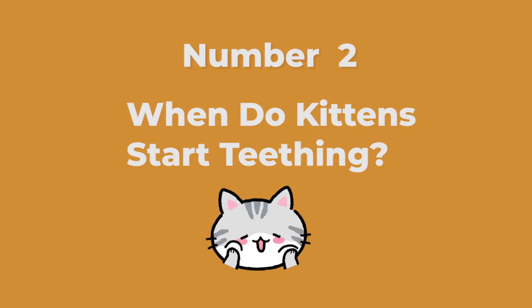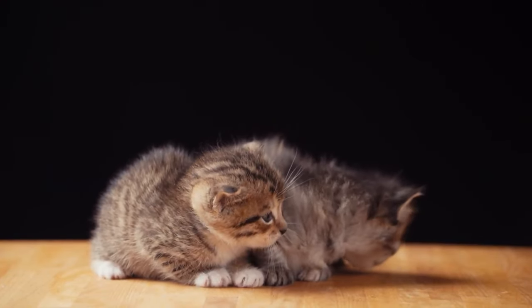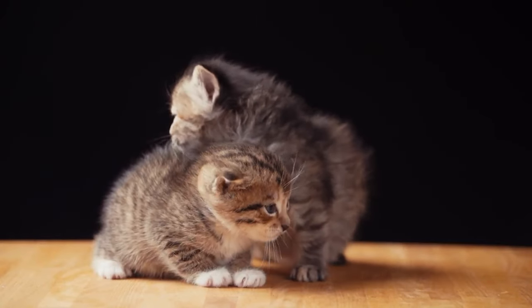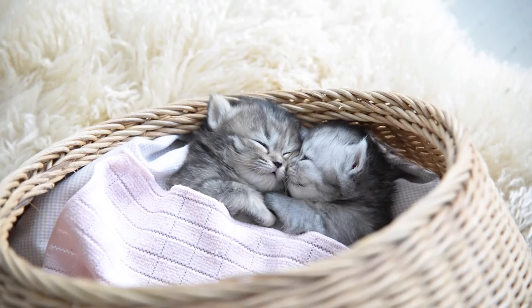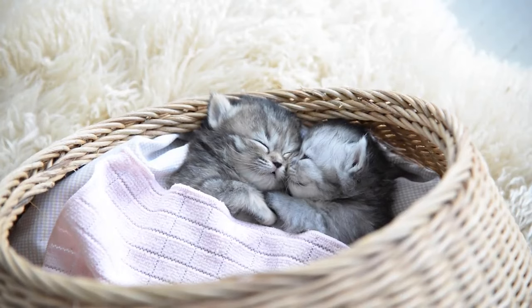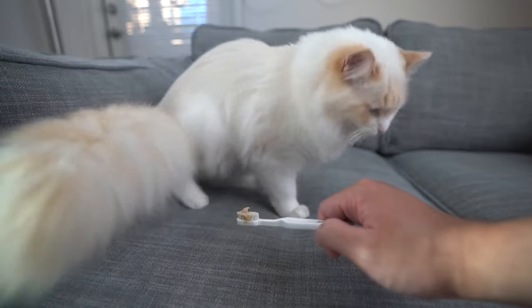Number two: when do kittens start teething? The first stage of teething is when your kitten gets her deciduous teeth in between two to six weeks of age. The eruption of the baby teeth is usually pretty uneventful, though you may notice the kittens doing some extra chewing on toys and their siblings. The main event for teething is when the adult teeth come in. This generally starts around three months of age, with all of the adult teeth in place by six or seven months.